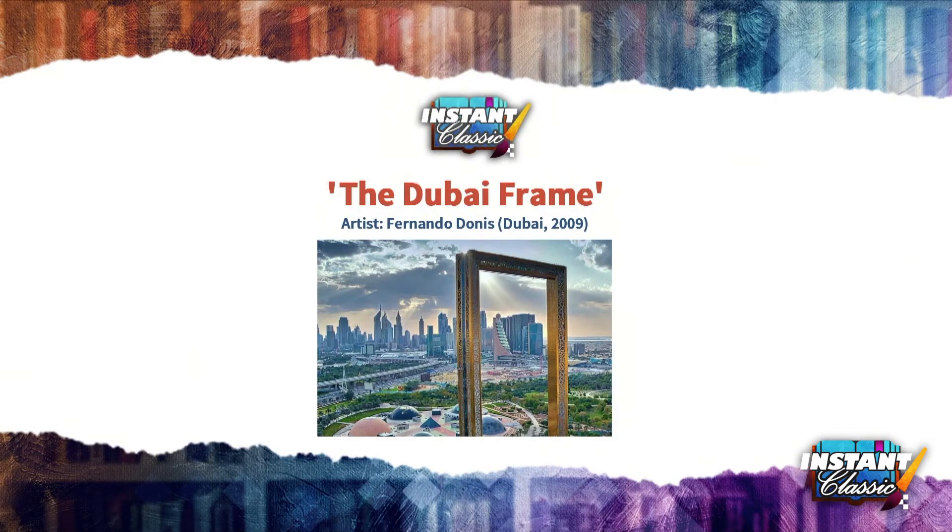It's time for some real education. The Dubai Frame is an architectural landmark in Zabeel Park, Dubai, dubbed as the biggest picture frame on the planet. And if you see it, I could see why they would dub it that.